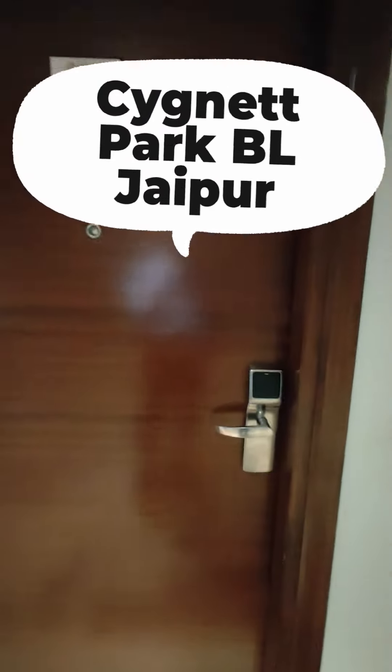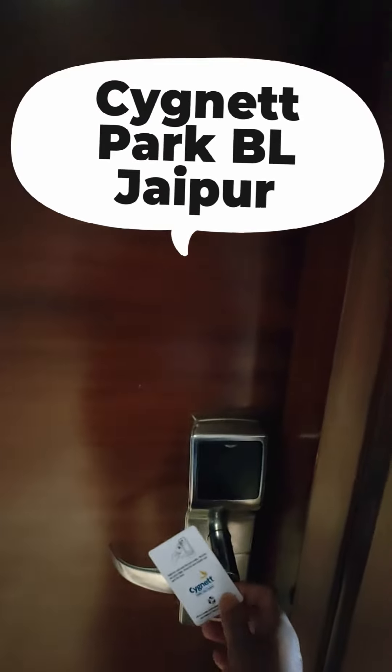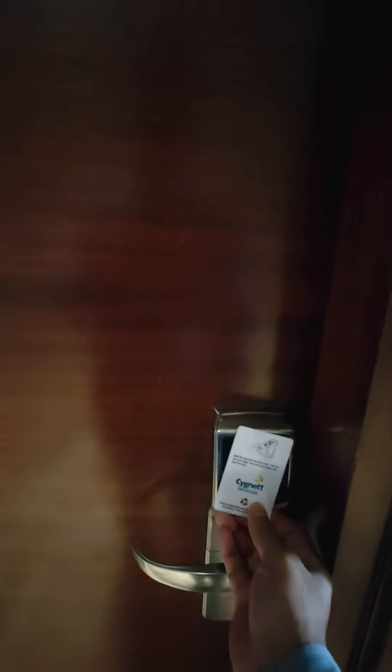I am at Jaipur and I am staying at a hotel called Cygnett Park BL. Come, let us go and see how the room looks like in this hotel.